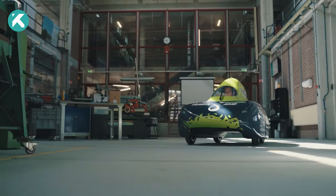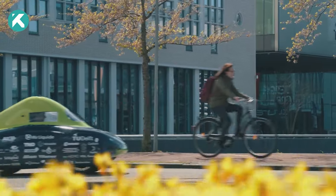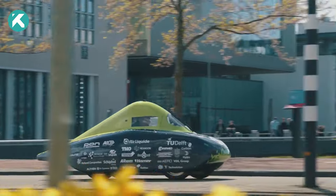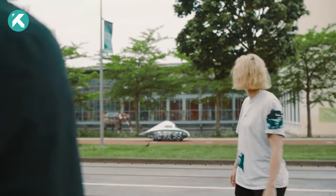The EcoRunner Team Delft revolutionizes the future of sustainable transportation. EcoRunner X3 is not just a car, but a beacon of innovation and a symbol of what's possible in the world of hydrogen-powered vehicles.